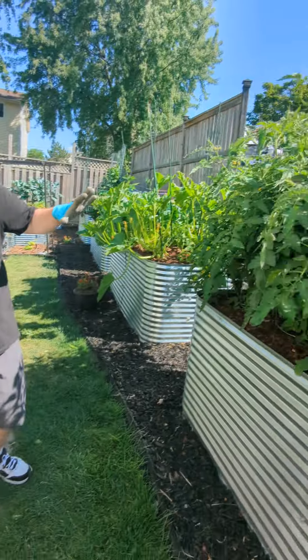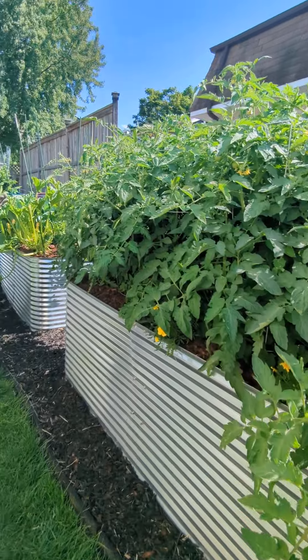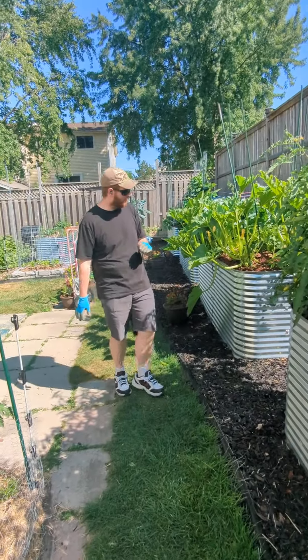So the ones over here, I'm definitely looking forward to the fall when I can start canning these and making some more homemade salsa. I kind of ran out of salsa from last year.